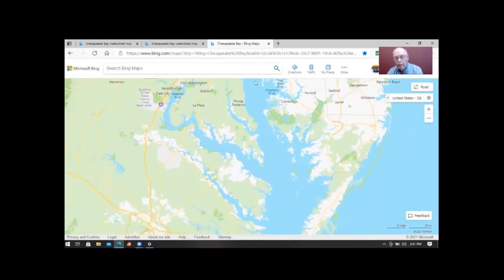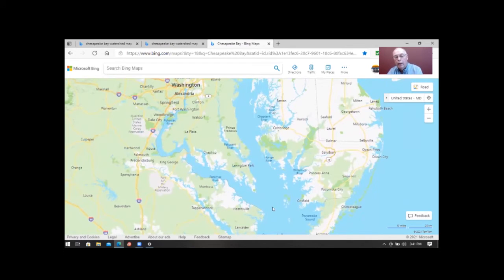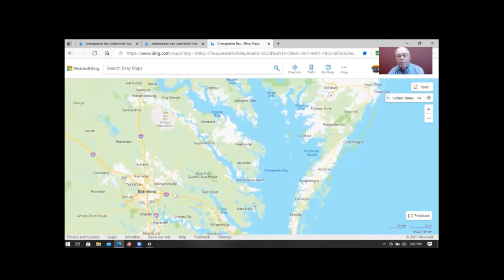The first European contact came when Captain John Smith, an English captain, sailed up the Chesapeake Bay in 1608 and kept good records. The oyster reefs were so big in the bay they had to sail around them, and there were crabs and all kinds of food. He said this would be a good place for the English to start a settlement. Shortly thereafter, they came in at Jamestown, at the lower end, with the very first European settlement in the Bay area, though for some reason it eventually died out.